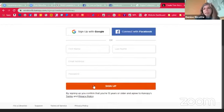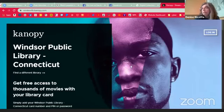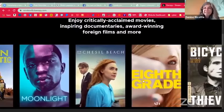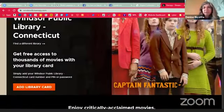So then you would create your account and go ahead and sign up. Once you do, watching videos is as simple as picking one out and clicking play. That is Canopy — which is a really great service.